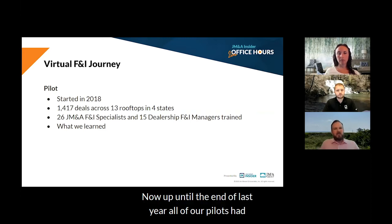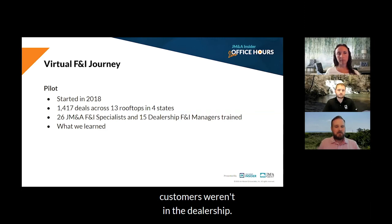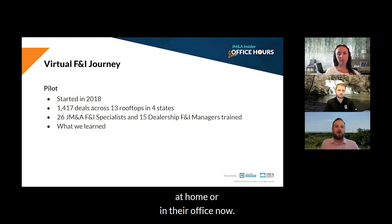Up until the end of last year, all of our pilots had really focused on an in-store experience, just with us not physically being in the room. At the end of last year, we formed a pilot focused on off-site deliveries, where customers weren't in the dealership. We immediately had a lot of success and realized we can present menus and sell F&I products when the customer was at home or in their office.